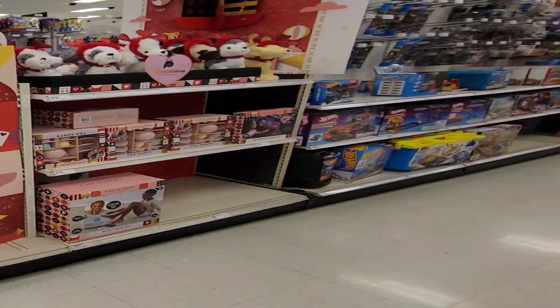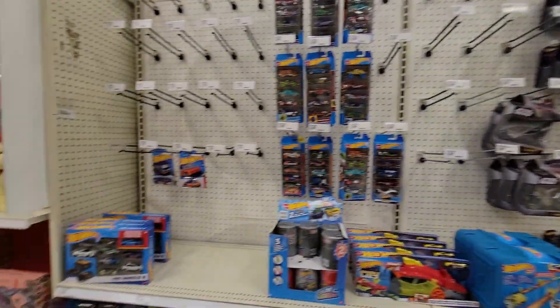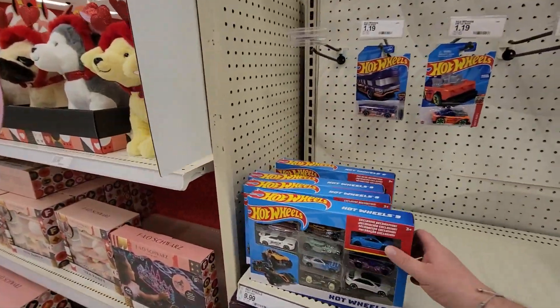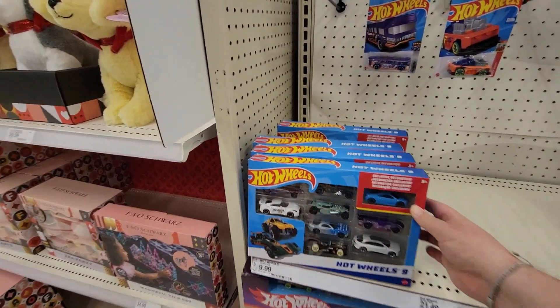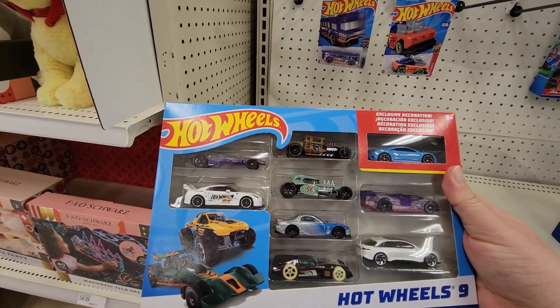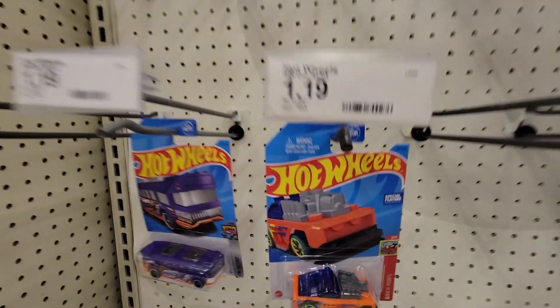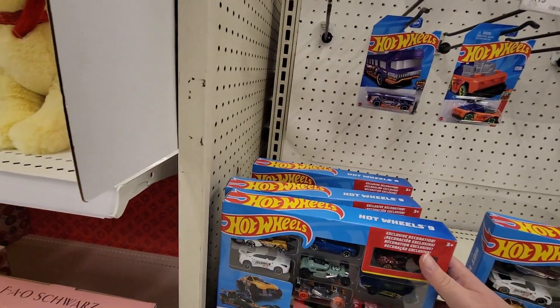Alright, here we are at Target number two. We're gonna start off with cars — I love cars. We're looking at these nine-packs, which I've been told have cars in them that have never been put in ones with cards on them.